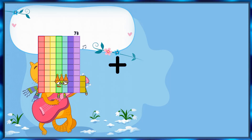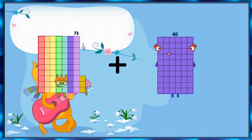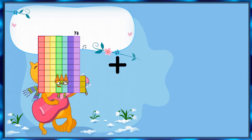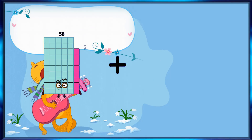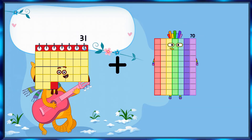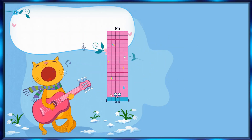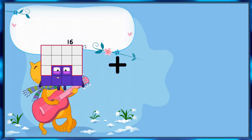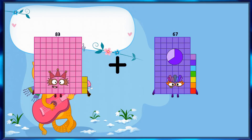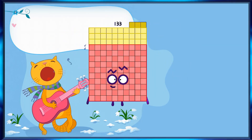73 + 60 = 133. 31 + 95 = 85 (unclear). 83 + 53 = 133 (note: likely 80 + 53 = 133).